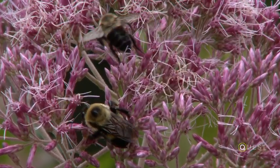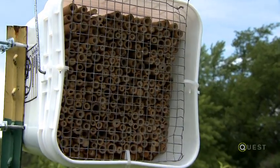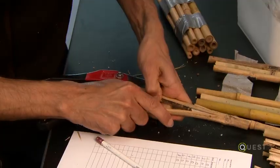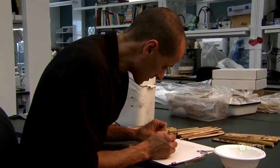Using native pollinators as a substitute for honeybees is something we're looking at. We can put out pretend nests and then see how many of them have been colonized, how many bees come out of them, what the diversity is, and how that varies as a function of the landscapes in which we put them.